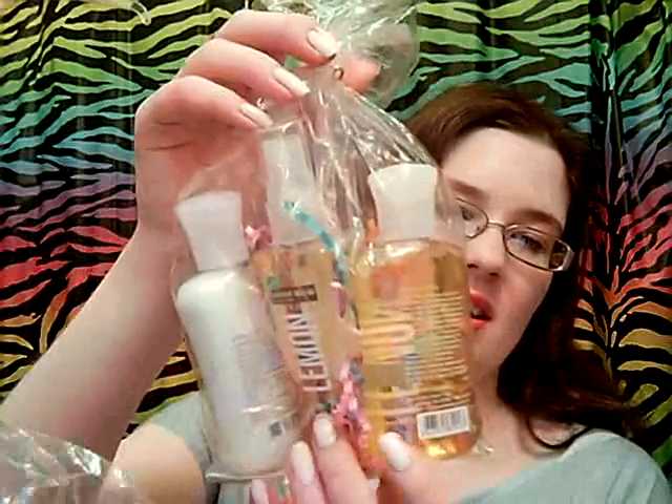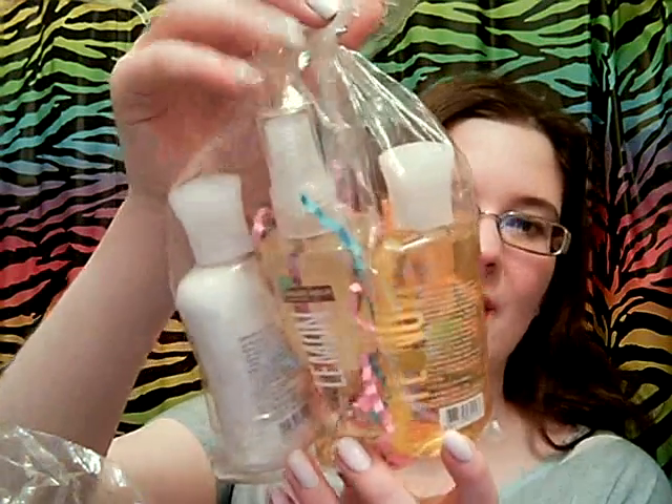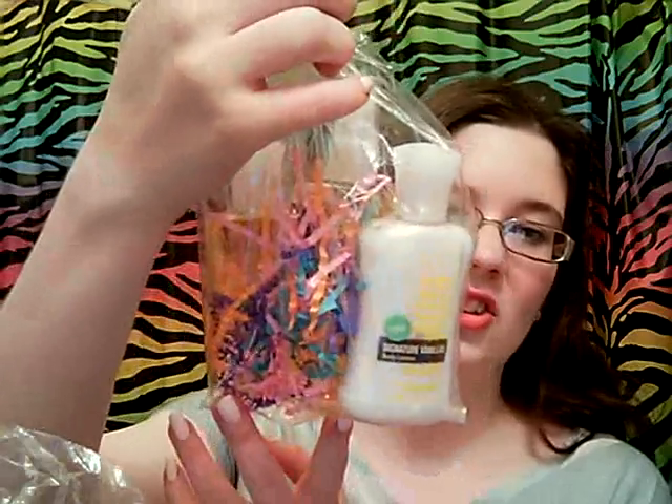I smelled the Apricot one at Bath and Body recently and it is amazing. And then this one is probably my favorite — it's the Lemon scent. I love lemon; anything that smells like lemon I absolutely love. So it's again the body splash, the shower gel, and the lotion. I'm super excited about this one and it's just packaged so nicely.